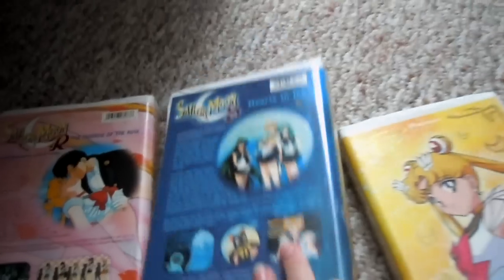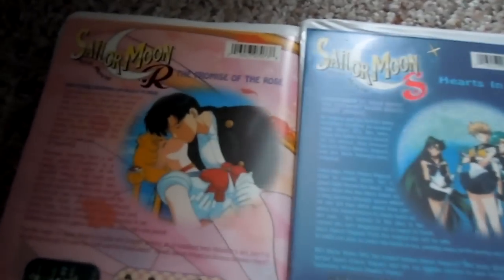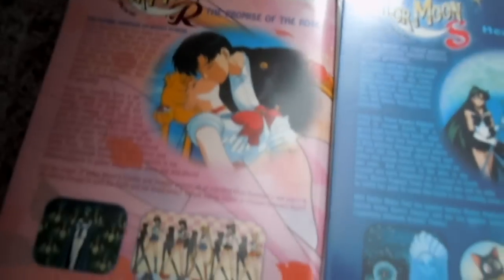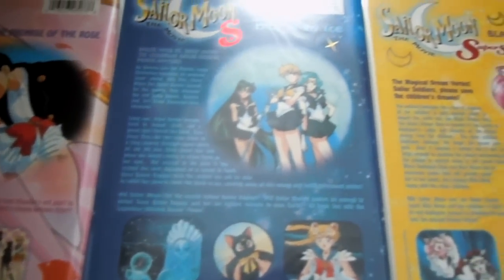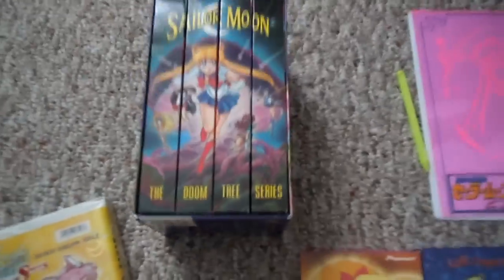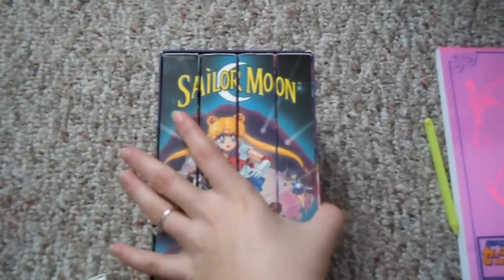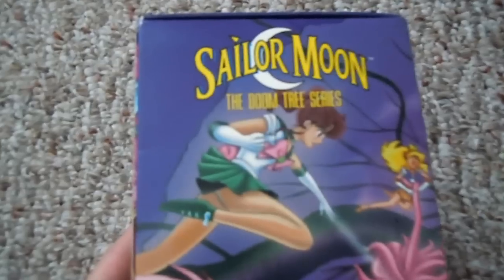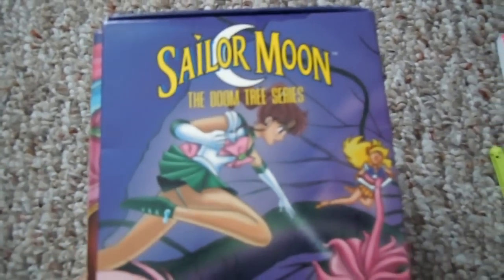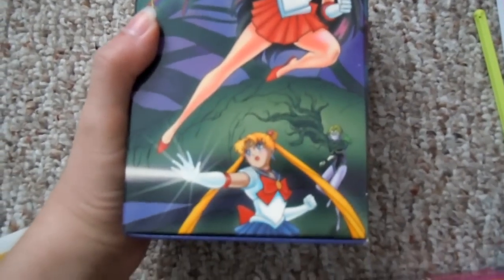I'm sure a lot of people have these. They're a little more rare now than they were when they came out. Next I have the entire Doomtree series on tape as well. These ones were advertised back when the first tapes I showed you came out, and it came in a nice case decorated with the same kind of art as the other tapes.